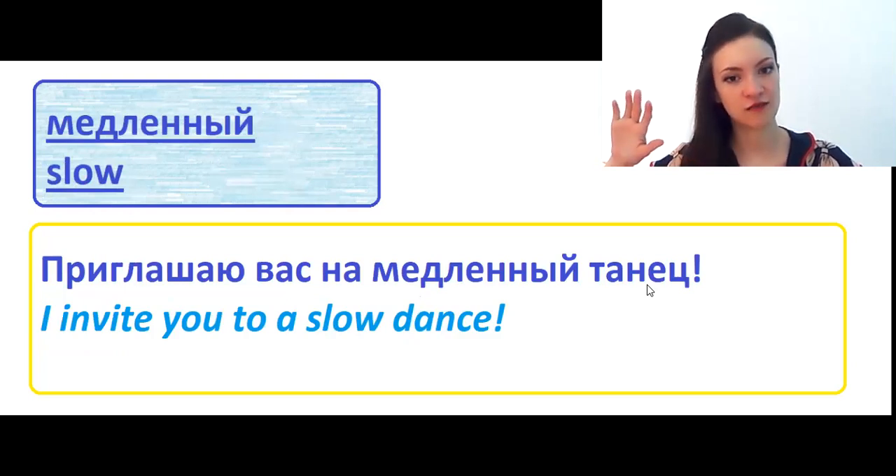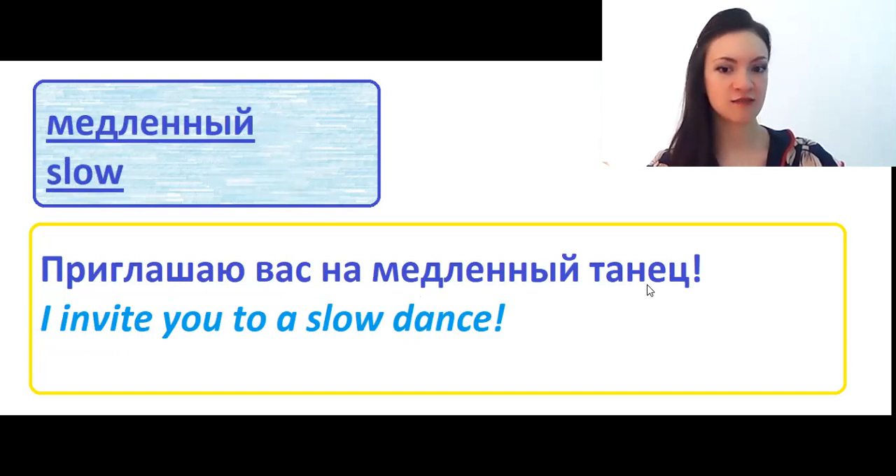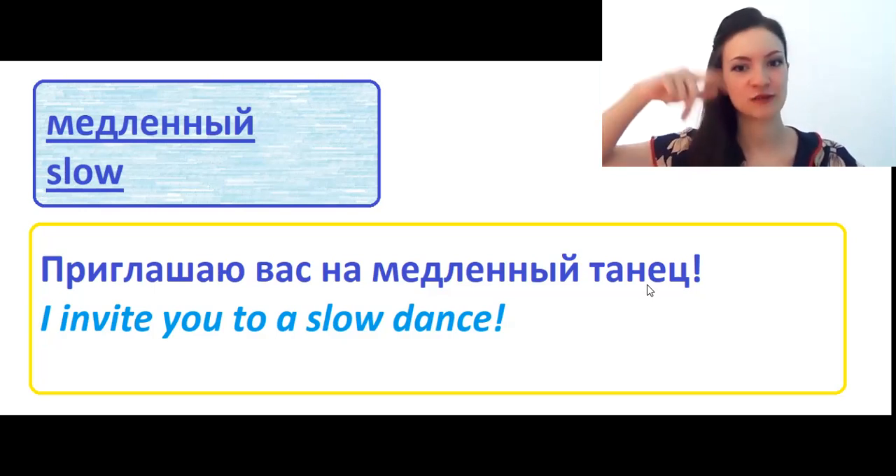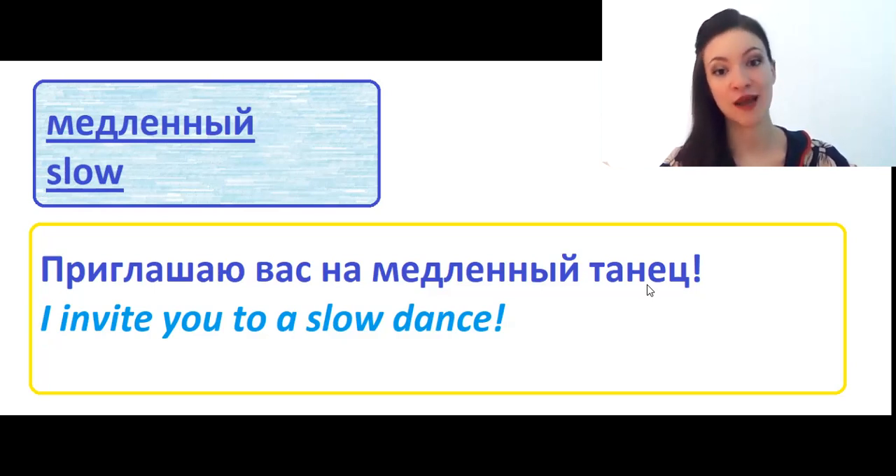Медленный means slow. Приглашаю вас на медленный танец — I invite you to a slow dance. At a disco there is a fast dance, energetic, where you can dance alone or with friends. But медленный танец is more romantic, like you are dancing as a couple. I also have to say that I love to dance — it's one of my favorite hobbies. I was a professional dancer in ballroom dances, and now I'm pretty good at Latin American dancing.